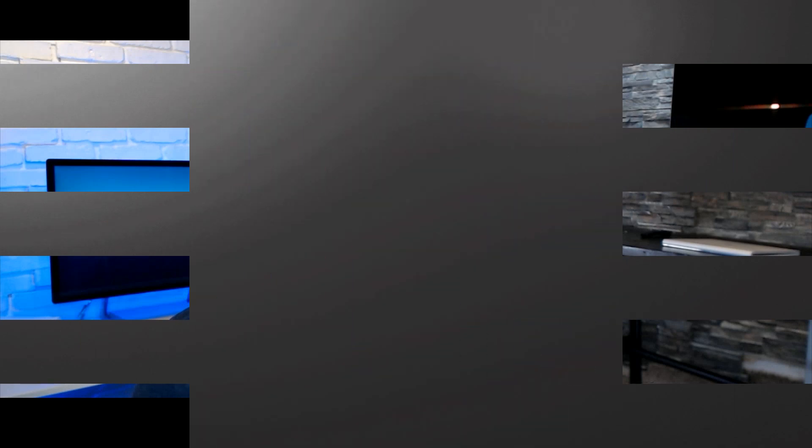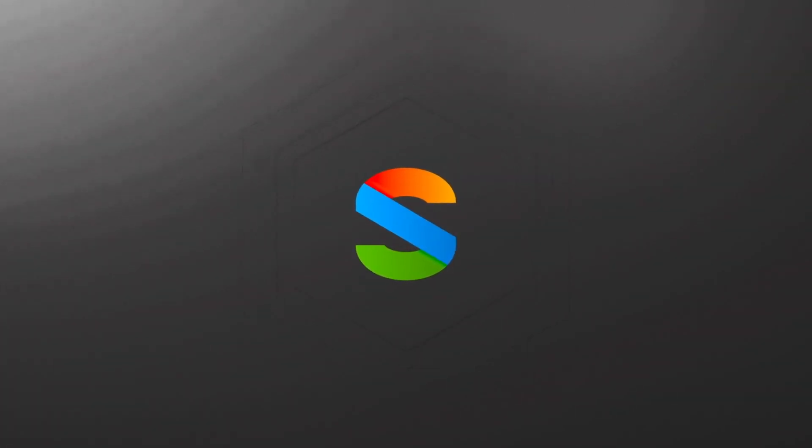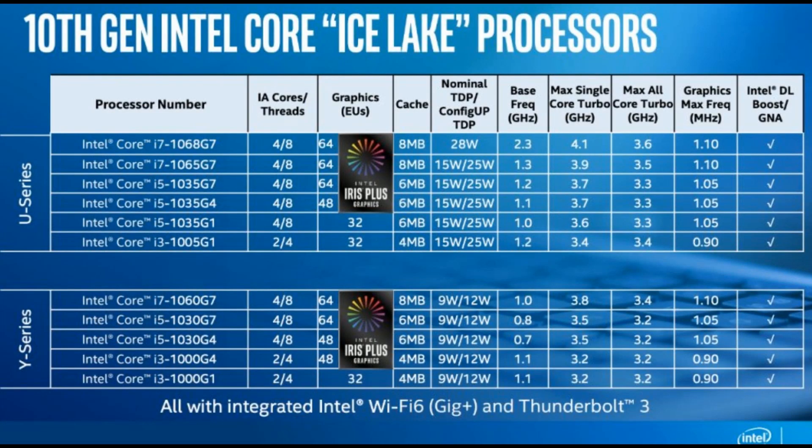Intel has pulled back the curtains on its new generation of chips and with it comes a brand new, confusing naming convention. What's up everybody, Brad here back again. Intel has released new chips today under the Ice Lake banner, their 10th generation. The naming convention, in typical Intel fashion, is brand new and doesn't make much sense. We're going to break it apart using the Intel Core i7-1068G7 as our example.